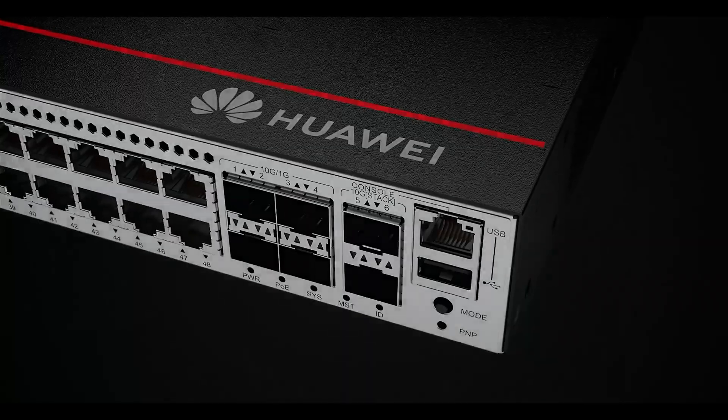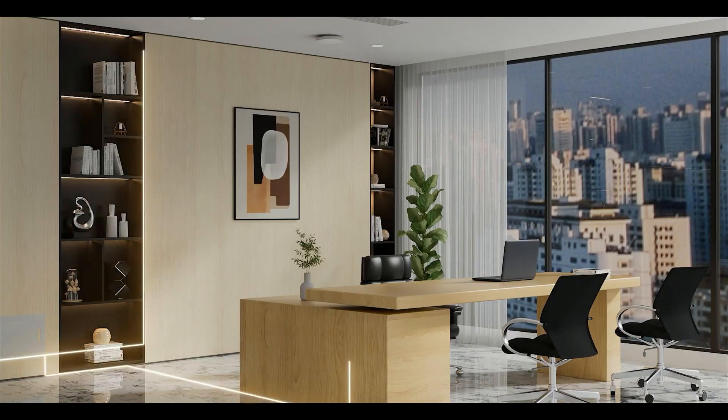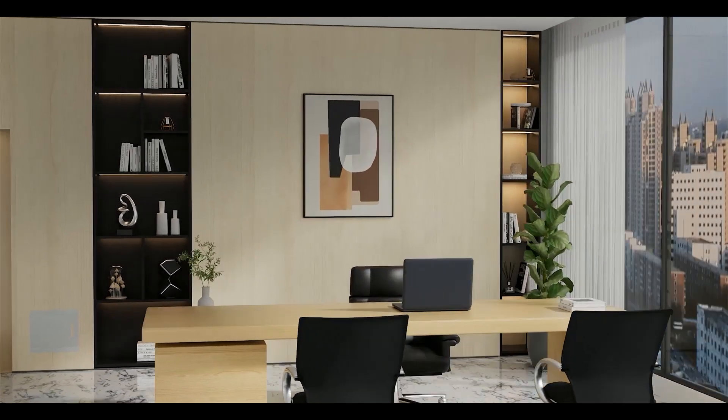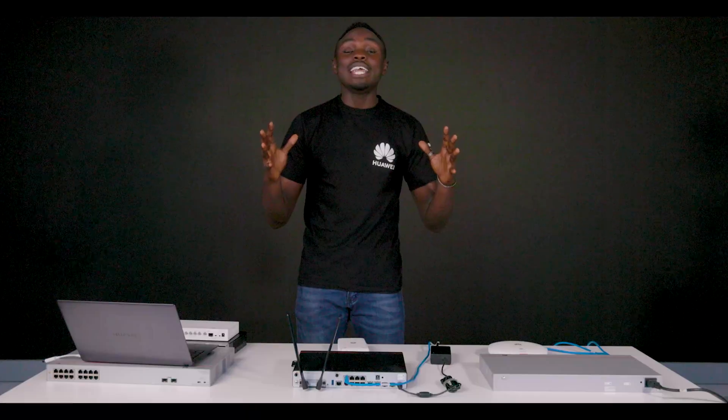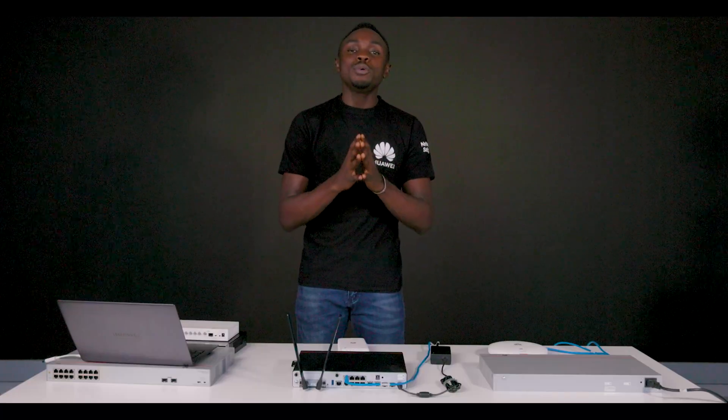With Huawei, every corner of your office or home is a Wi-Fi hotspot. No more dead zones and slow connections. These multi-converged gateways can be used in office spaces, retail shops, factories, hospitals, manufacturing plants — you name it.